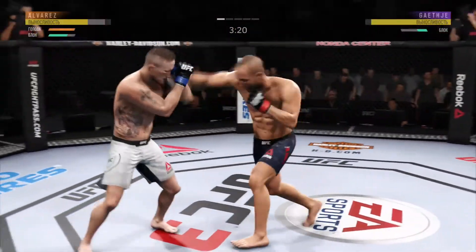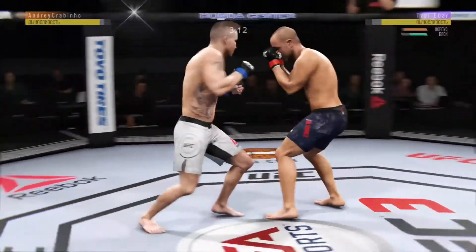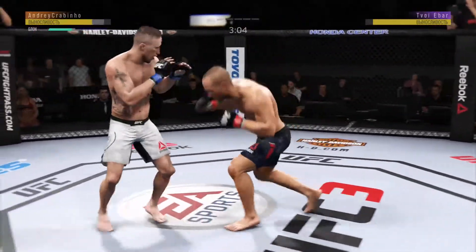He got cracked with the jab there, and his head is firmly on the center line — the one place it really can't afford to be. He's showing some vulnerability here by leaning right into his opponent's range. Let's see if he can make some adjustments.